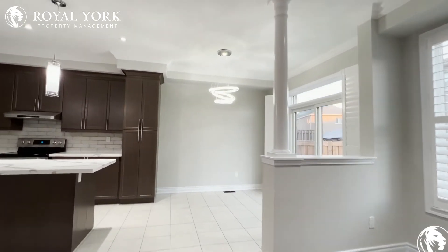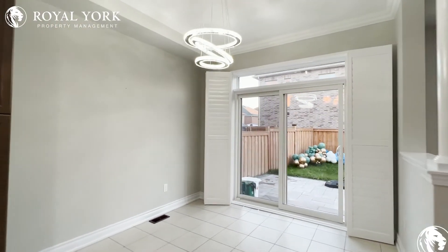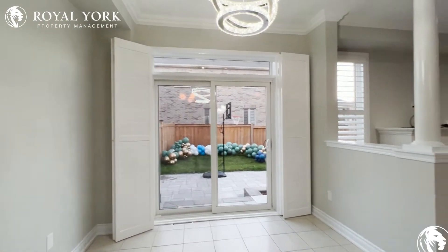Over here you have a dining space which can seat up to four to six, and you have a beautiful and modern chandelier just hanging above.